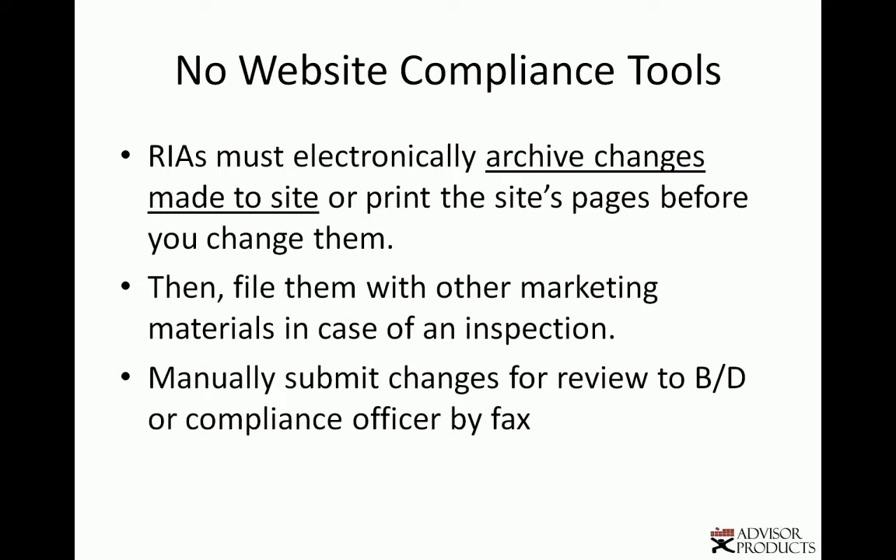So you want to be able to have an archive easily. Advisor Products actually has it embedded and integrated into their system to be able to archive your site yourself, or it actually automatically archives your website when you make a change.